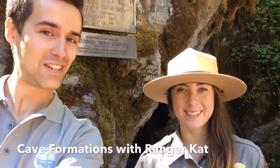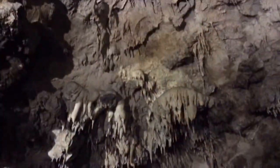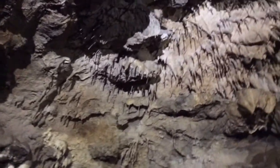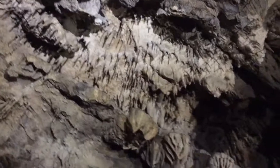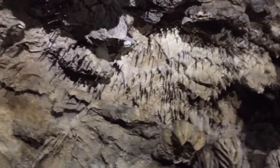We went inside the cave with Ranger Anastasia. Now with me I have Ranger Kat and she's going to take us in and show us a little bit more of the unique features and formations that can be in our caves. We're in one of the first rooms of the cave where we get our first examples of speleothems — that's the science word for cave formations.